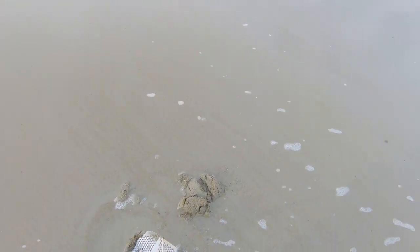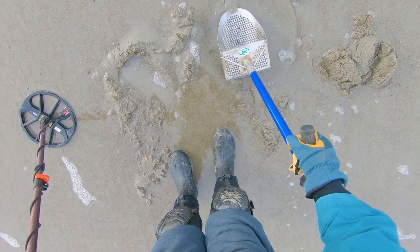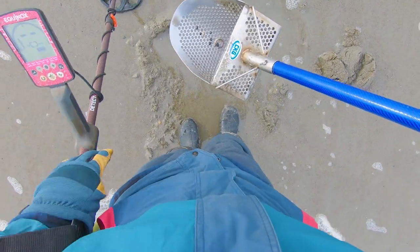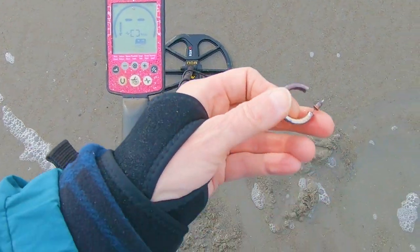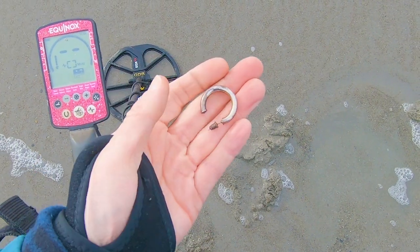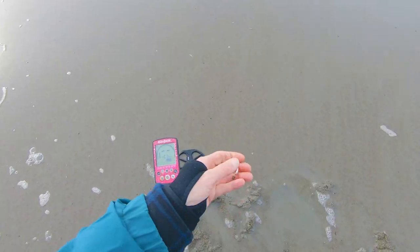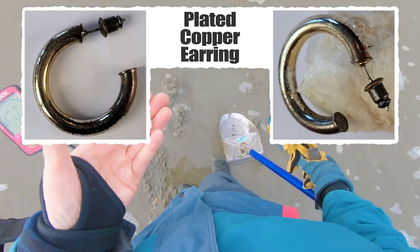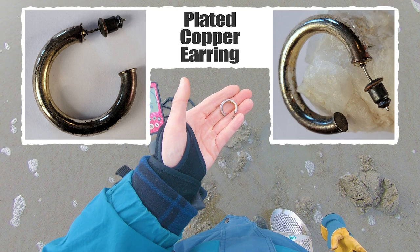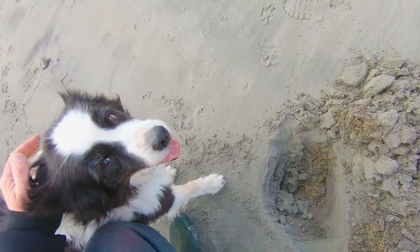I need to just stay out here, I think, because this was an 11, 12. I'm not finding anything precious, but I'm definitely finding things. Now I've got a copper earring. Things are happening out here. I'm just going to wander around out here next to this area and just try to find some more stuff, because it's working for me. Copper earring.